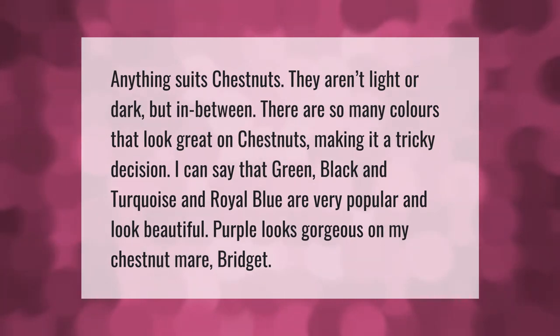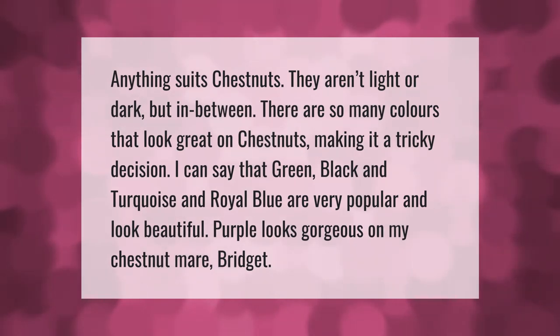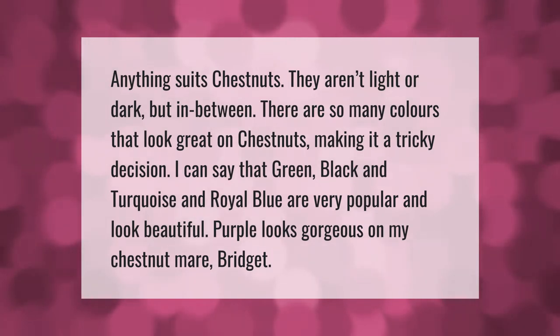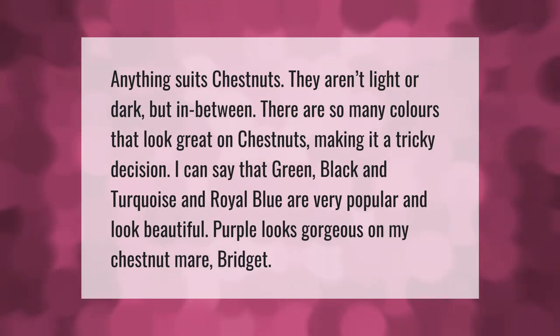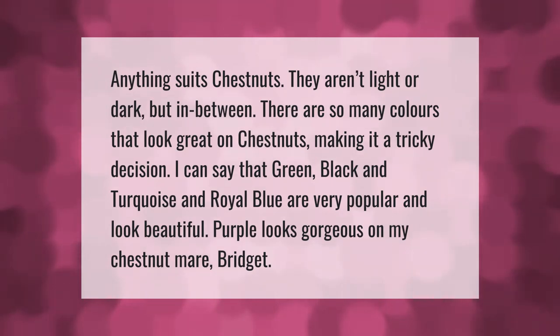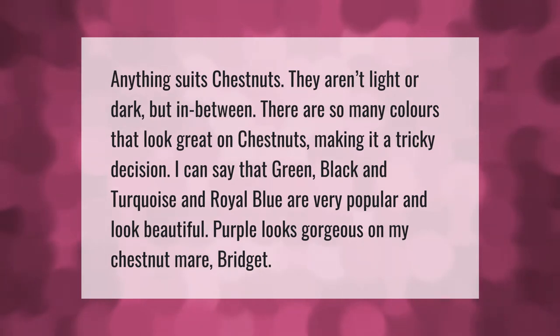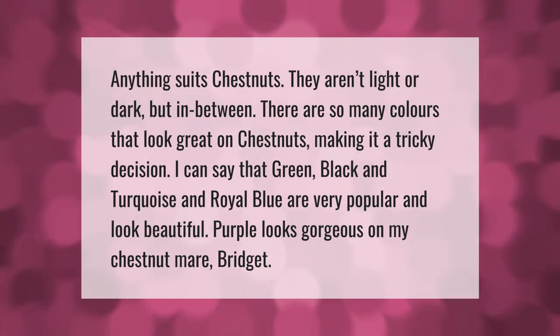Anything suits chestnuts — they aren't light or dark but in between. There are so many colors that look great on chestnuts, making it a tricky decision. Green, black, turquoise, and royal blue are very popular and look beautiful. Purple looks gorgeous on my chestnut mare Bridget.